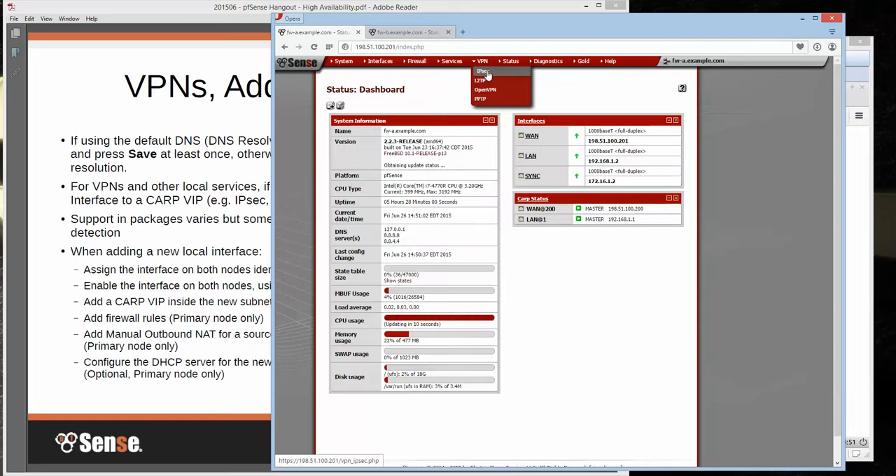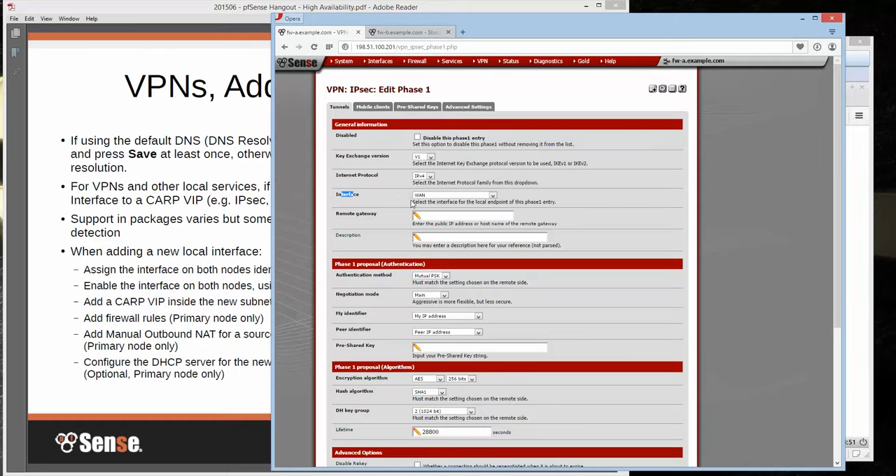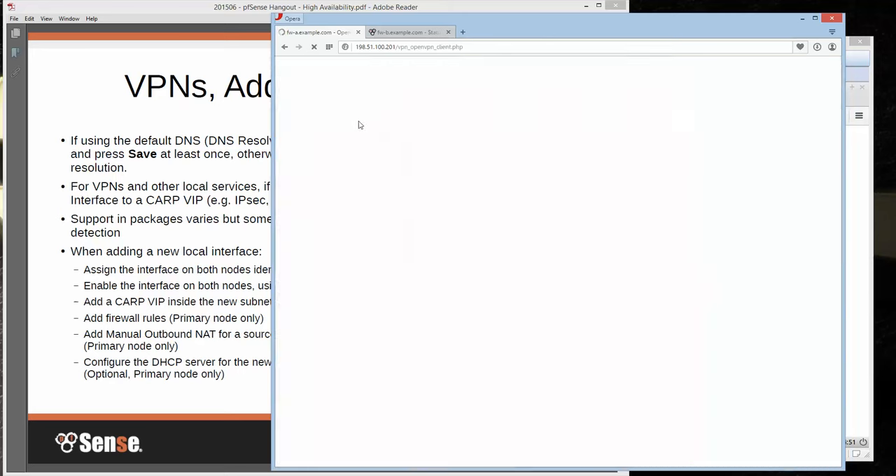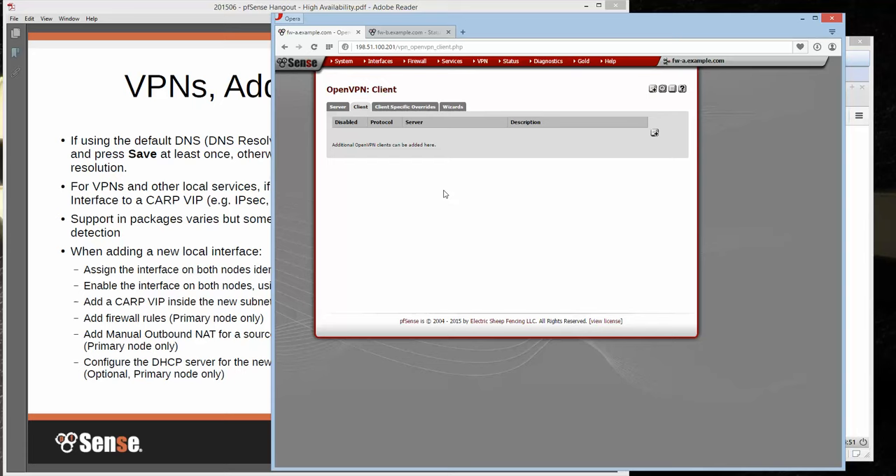For VPNs and other local services, you need to make sure you build them to a CARP VIP. For IPSec, your interface is going to be the CARP VIP on the WAN. Same for OpenVPN — if you make a server or client, the interface is CARP VIP. For an OpenVPN client, it is extremely important to set it to your CARP VIP, because that enables detection in OpenVPN for the fact that it's on a CARP IP. An OpenVPN client should only run on whichever node is master — it will shut down on the secondary until it becomes master, and when the primary recovers it shuts down on the secondary and starts back up on the primary. If the client runs on both at the same time, it will conflict.